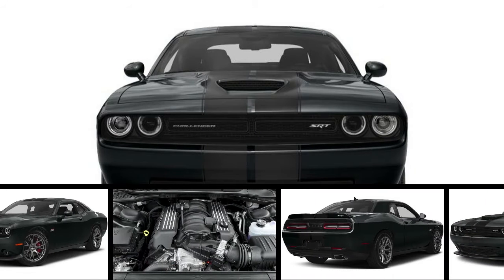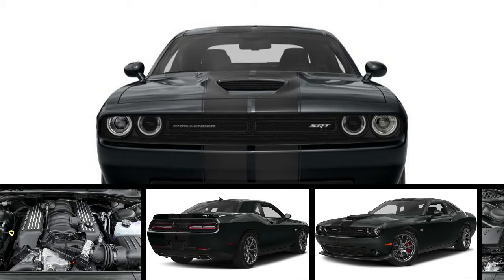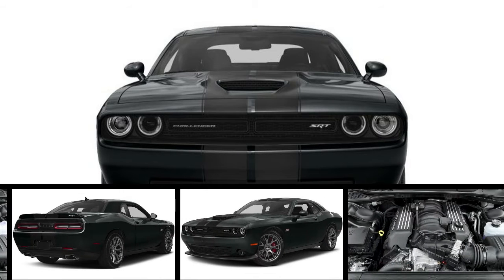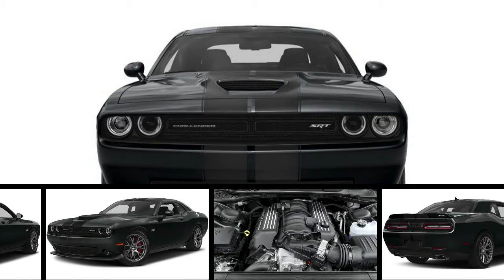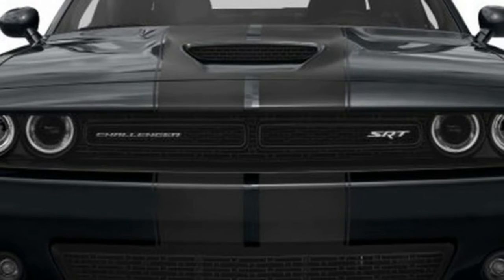The rear-wheel-drive two-door Dodge Challenger is a beast that competes with the Ford Mustang and Chevy Camaro. There's something undeniably great about the Challenger — there is nothing subtle about it, from its wide tires to an available purple paint job. It's meant to go fast and attract attention.